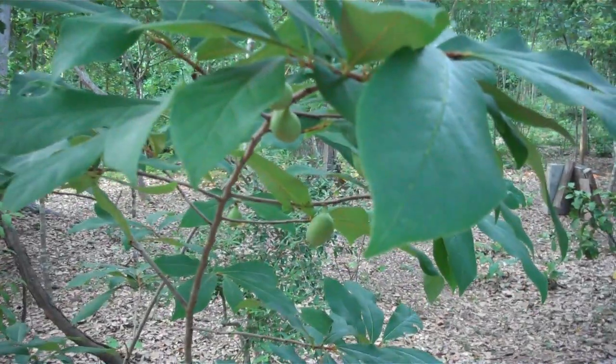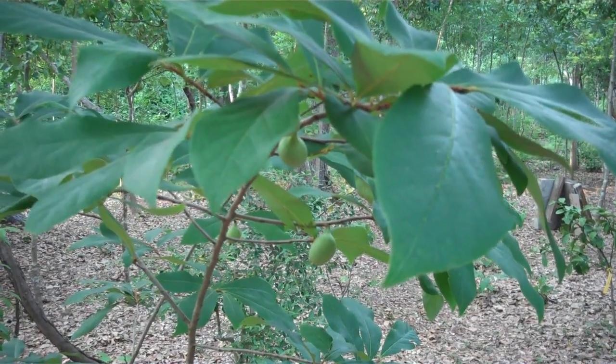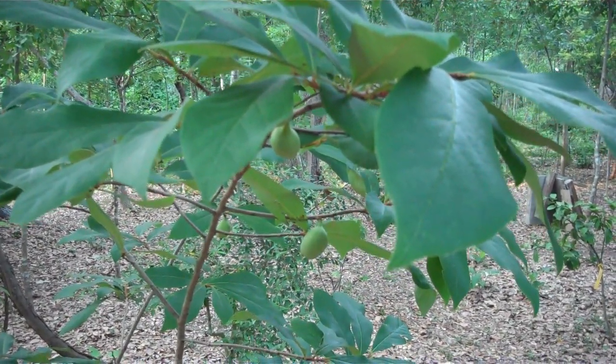Got about 40 of these pawpaw trees, also known as custard apples. Supposed to taste like bananas, but I've never tried one. Never seen one before I saw these. Don't want to survive? Don't listen to me.